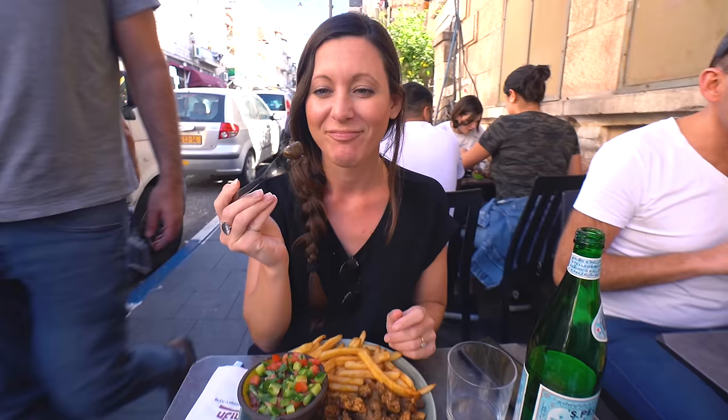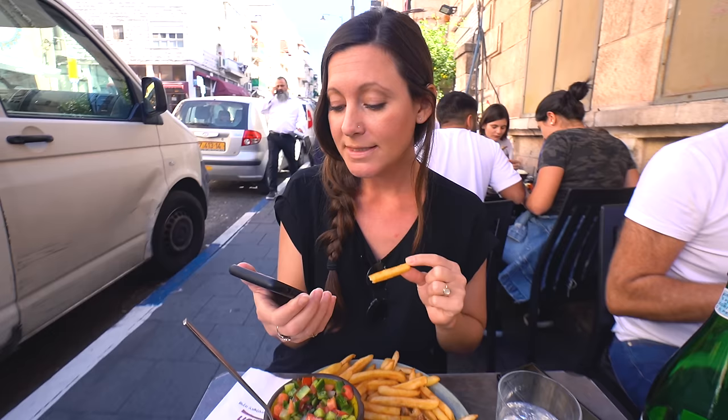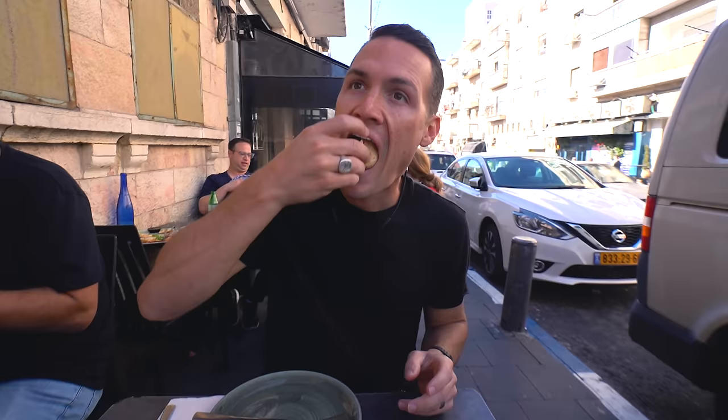This seems spleen-y to me. A spleen is an internal organ in most vertebrate animals, similar in structure to a large lymph node - it acts primarily as a blood filter.